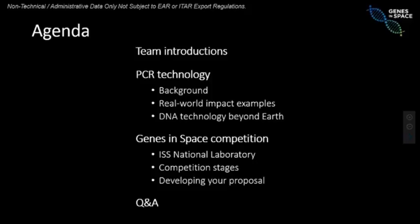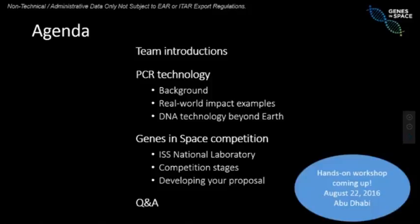We will be at the UAE in Abu Dhabi on August 22nd doing a hands-on live workshop for anyone that is interested. If you are interested in participating in that workshop, please email us and we will send you additional information. One more thing: we are going to reopen the submissions for the Genes in Space competition. For some of you who have already submitted, you will have a chance to modify that submission. And for people that are new, you will have a chance to submit a new application.